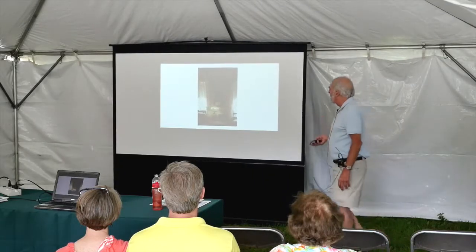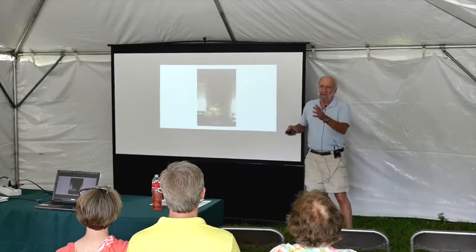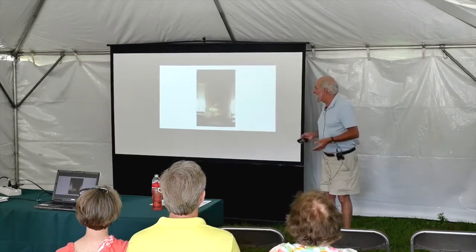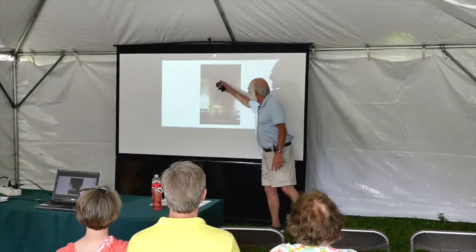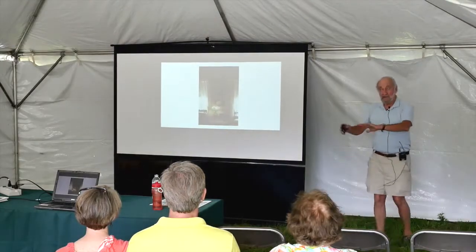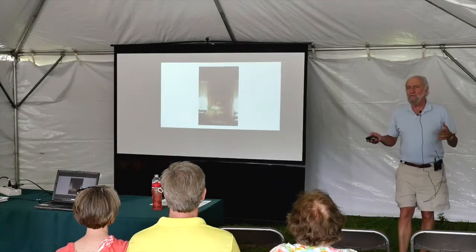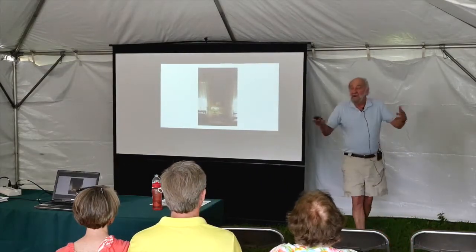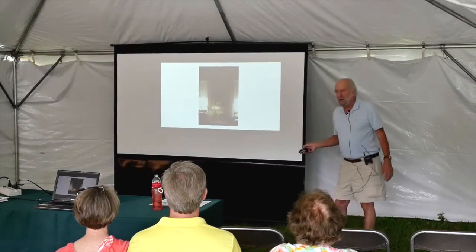The keepers were only provided a sink. In later years — the 1860s or 70s — they got a stove. The head keeper got a clock, a lighthouse service clock, and two lamps. The assistant keeper got one lamp. That was it. All the rest of their furniture they acquired on their own — inherited it, built it, or bought it. The lighthouse service did not furnish it.